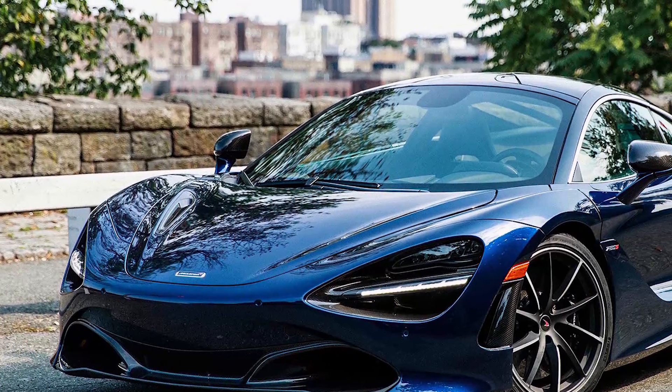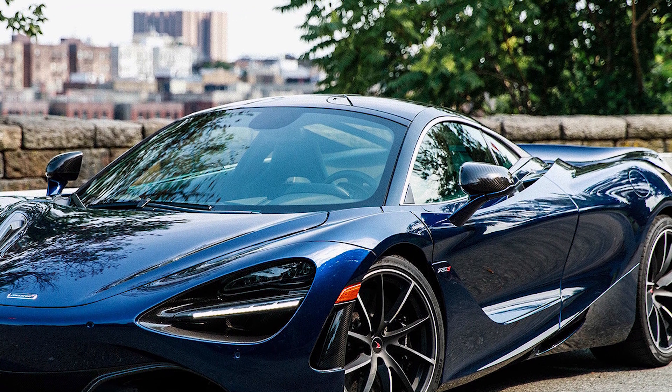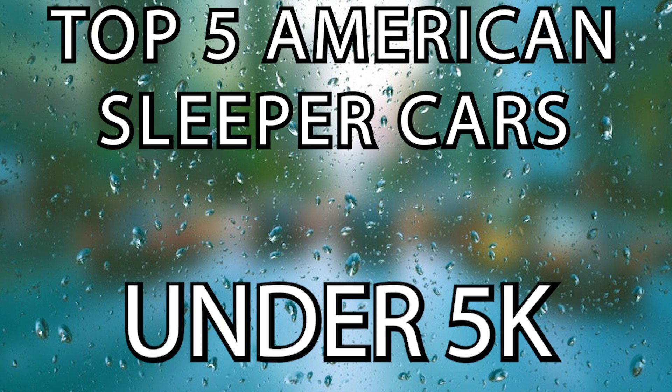Before we get to the video, I hope everyone is doing fantastic. If you are new to the channel, I upload every week so consider subscribing. With no further ado, here are my 5 best American sleeper cars under 5k.